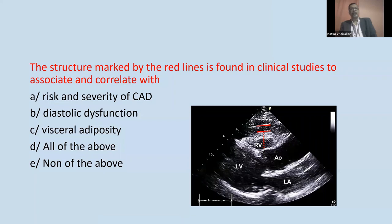The structure marked by the red line is found in clinical studies to be associated with risk and severity of coronary artery disease, diastolic dysfunction, and visceral adiposity. What are we seeing here? This looks like a patch of fat. Yes, this is fat. There are different layers of fat around the heart with different names and different clinical significance. The one immediately above the surface of the heart — what is it called?